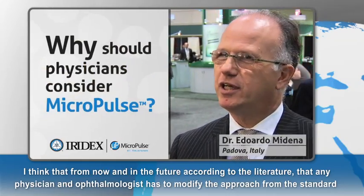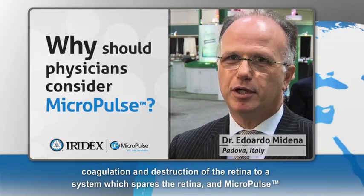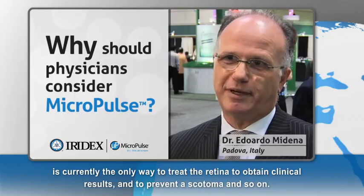I think that from now and into the future, according to the literature, any physician and ophthalmologist should modify their approach from standard coagulation and destruction of the retina to a system which spares the retina. Micropulse is currently the only way to treat the retina, obtain clinical results, and prevent scotoma.